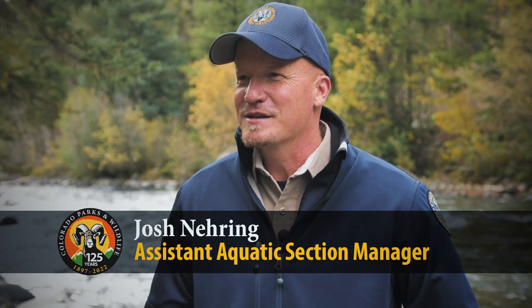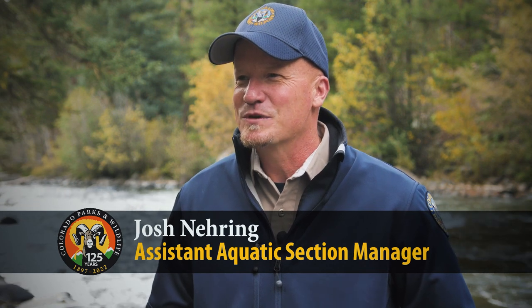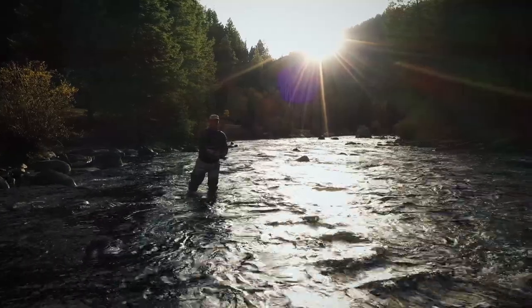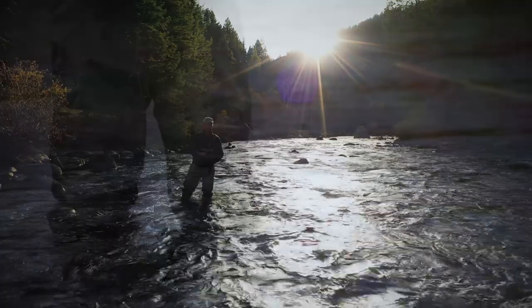Today we're on the banks of the Taylor River just upstream of the Gunnison River in southwestern Colorado, just north of the town of Gunnison about 15 minutes. We're here to celebrate the Taylor River and the Gunnison River, our two newest waters to the gold medal program.